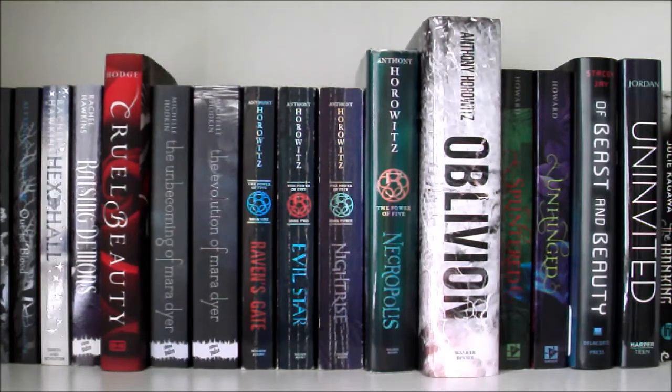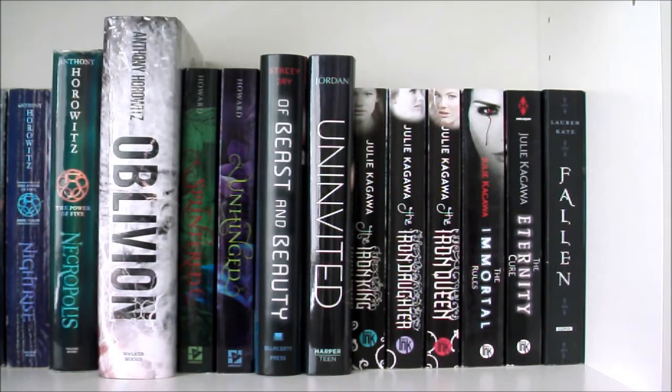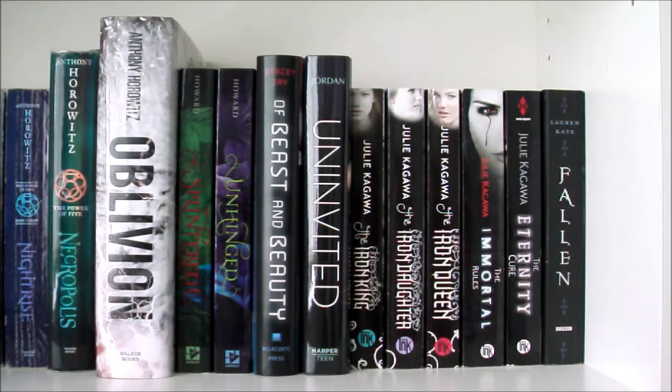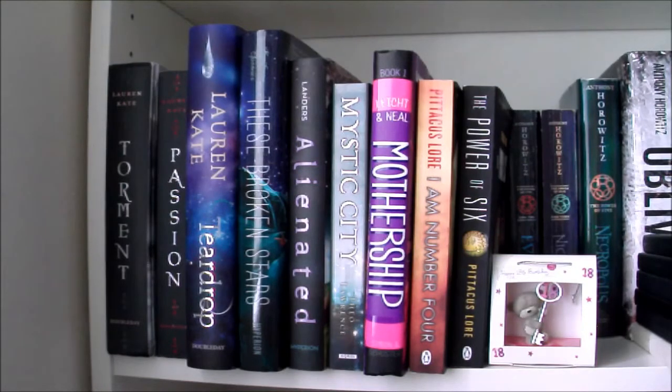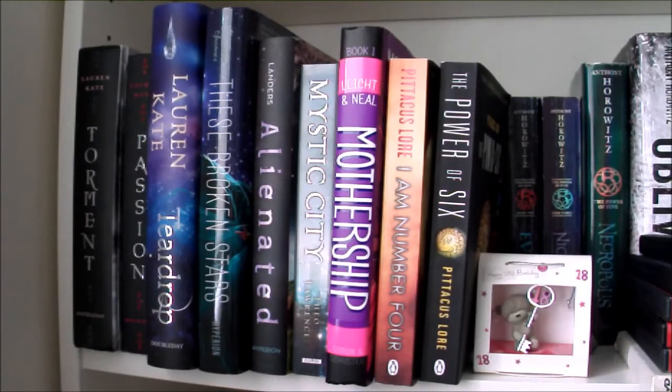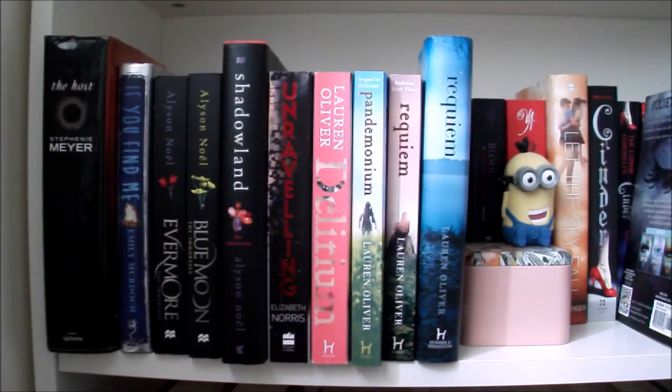Then Splintered and Unhinged by A.G. Howard. Of Beasts and Beauty by Stacey Jay. Uninvited by Sophie Jordan, which is such an amazing dystopian. The first three books in the Iron Fey series by Julie Kagawa — The Iron King, The Iron Daughter and The Iron Queen. And the first two books in the Blood of Eden series also by Julie Kagawa — The Immortal Rules and The Eternity Cure. Then books 1, 2 and 3 in Lauren Kate's Fallen series — Fallen, Torment and Passion — and also Teardrop by Lauren Kate. These Broken Stars by Amie Kaufman and Meagan Spooner, which has probably the most beautiful cover I've ever seen and is such an amazing book. Alienated by Melissa Landers, Mystic City by Theo Lawrence, Mothership by Martin Leicht and Isla Neal, and I Am Number Four and The Power of Six both by Pittacus Lore.